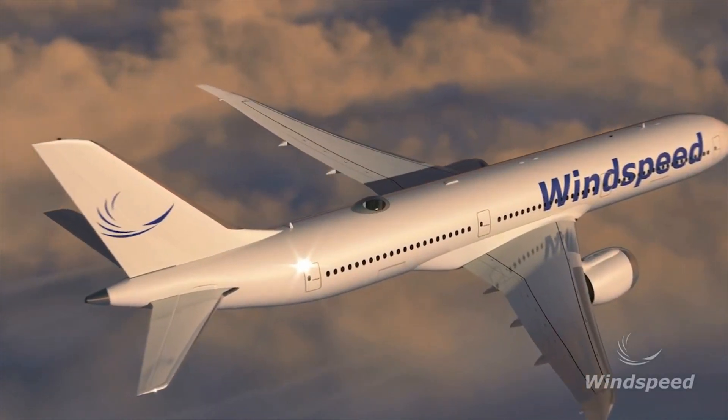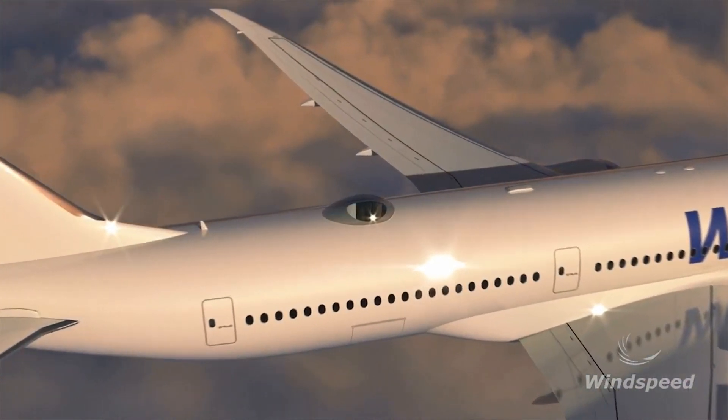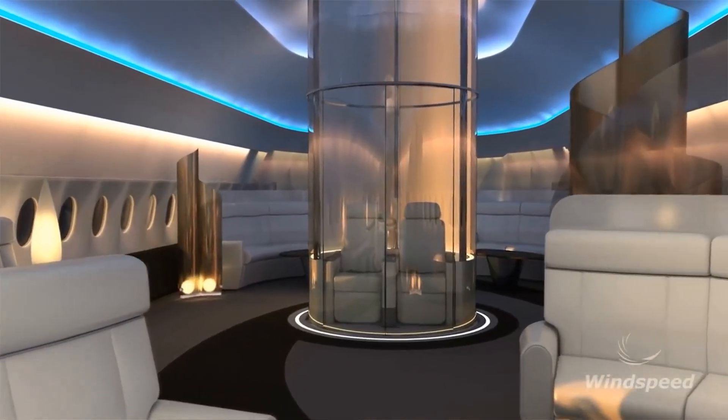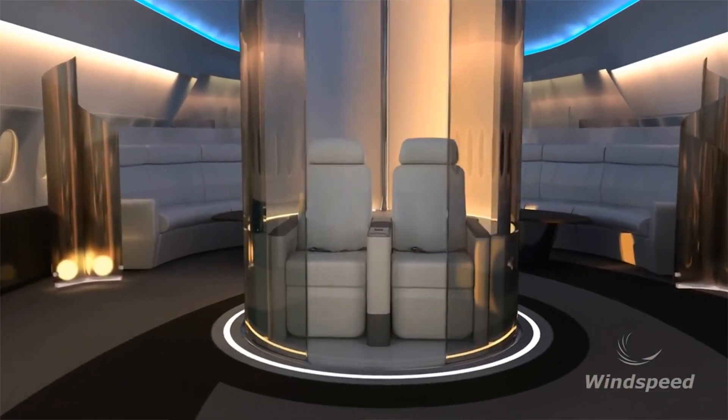SkyDeck is a transparent bubble that can be installed on top of a plane, the goal of which is to create an exciting, experiential, in-flight entertainment for VIP aircraft owners and the airline industry.